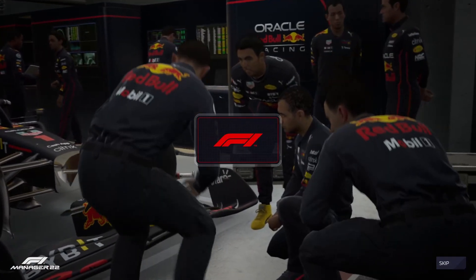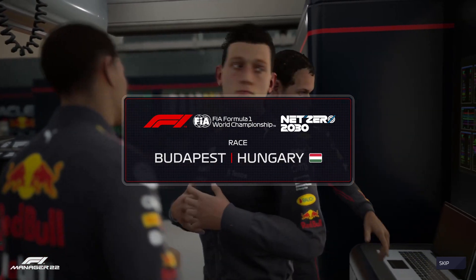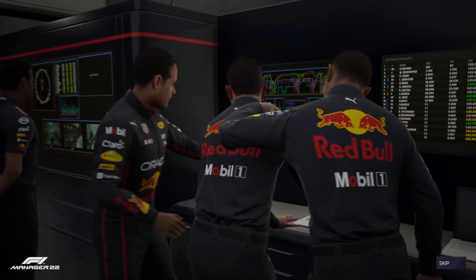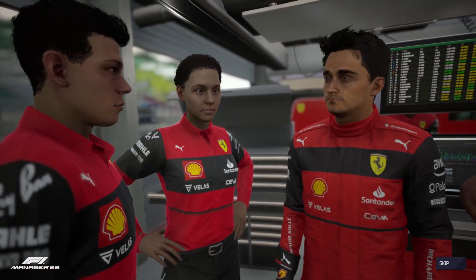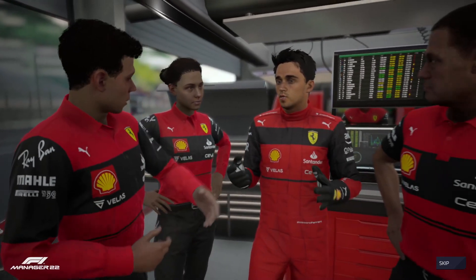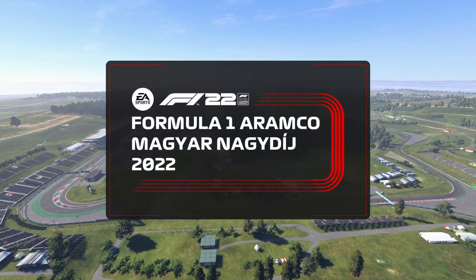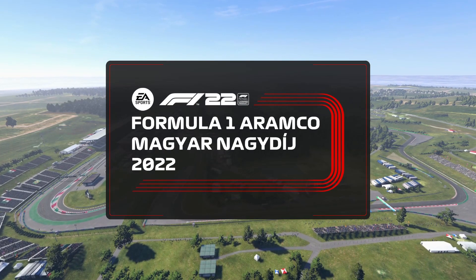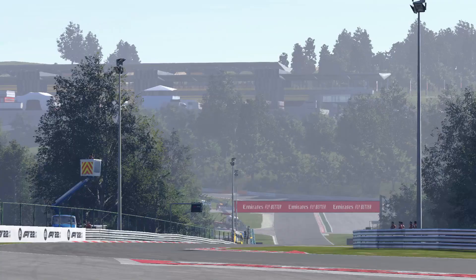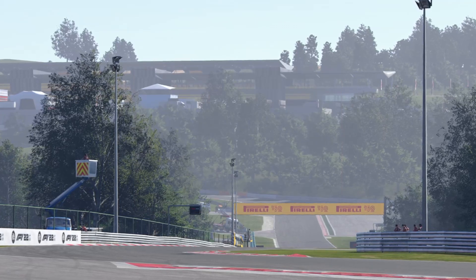Here we are on the verge of a well-earned summer break for the 11 teams of the 2022 Formula One season. But before any relaxing, it's time for one last bit of business — the Hungarian Grand Prix. The Mercedes of Lewis Hamilton and George Russell lock out the front row on a track where Hamilton has been quite the specialist. With overtaking difficult, will this finally be the weekend they break their barren streak? Let's cross over to the 13th round of 2022, the Hungarian Grand Prix.